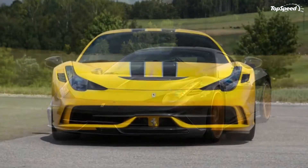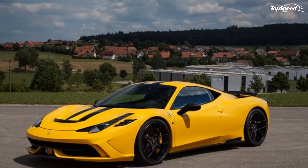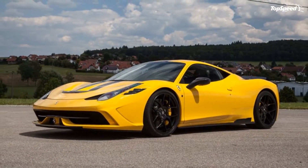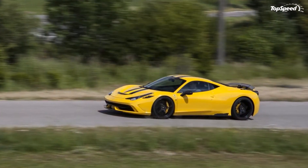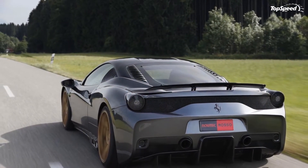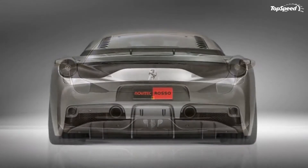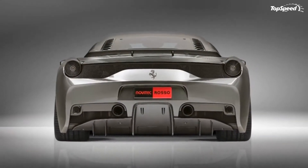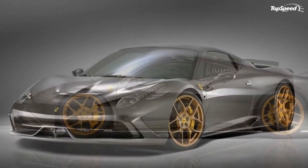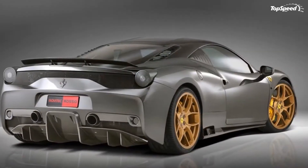The 2014 Ferrari 458 Speciale by Novodik Rosso. The Ferrari 458 Speciale was first introduced at the 2013 Frankfurt Motor Show, bringing some much-needed life back into the 458. It's hard to be the 458 when you have the LaFerrari and the F12 Berlinetta keeping you in the shadows. But the 458 Speciale is special in a lot of ways, not the least of which was the added performance boost Ferrari gave it.